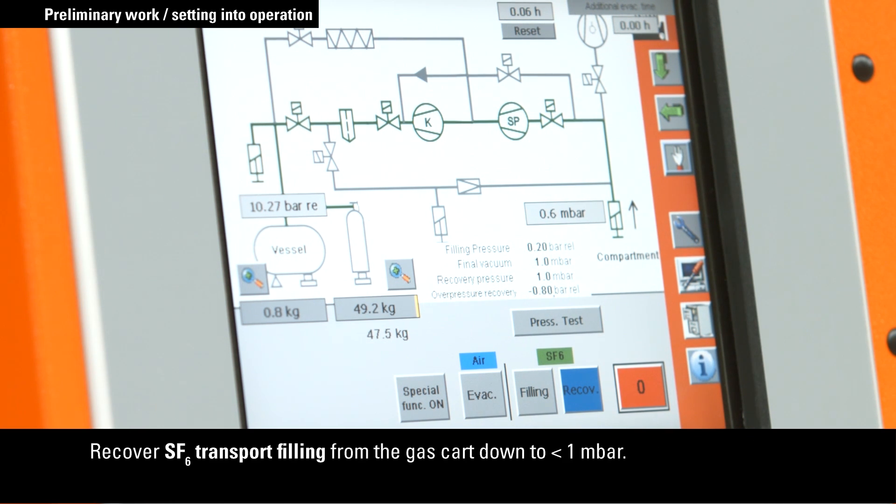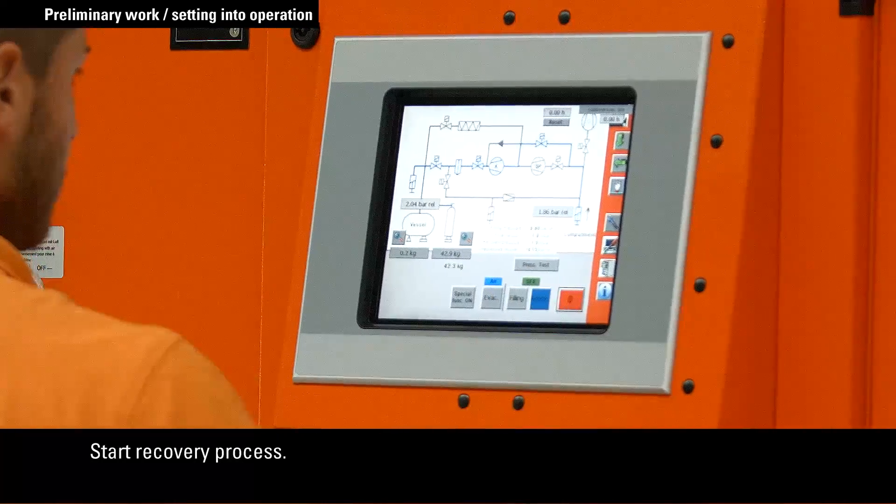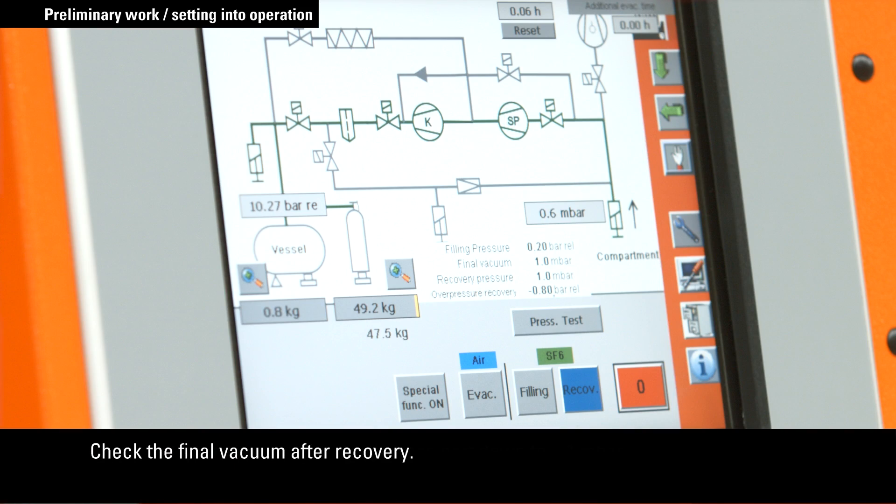Record the weight for the purpose of SF6 gas monitoring to track the quantities handled. The next step is to recover the SF6 gas that was used for the transport filling. The gas must be reclaimed to less than one millibar. Start the recovery process and then check the final vacuum after recovery.